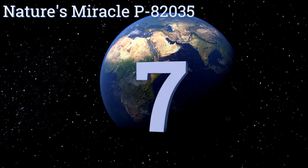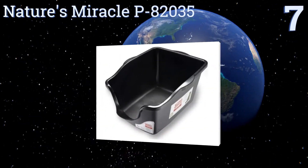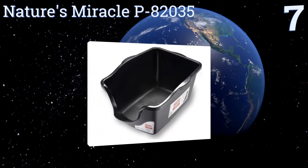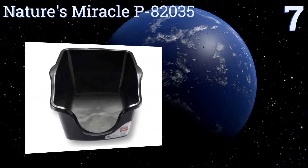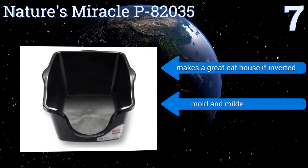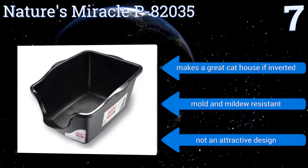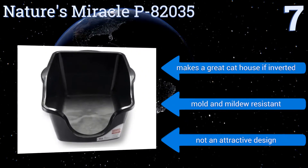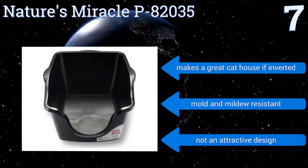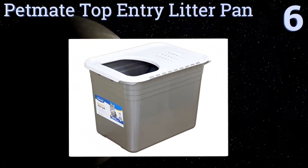At number seven, the Nature's Miracle P82035 is a basic low-cost litter box with smartly designed high sides that effectively prevent litter spray. It's a good choice for those on a limited budget who still want to keep the area around the box clean. It makes a great cat house if inverted too, and is mold and mildew resistant, but it's not an attractive design.